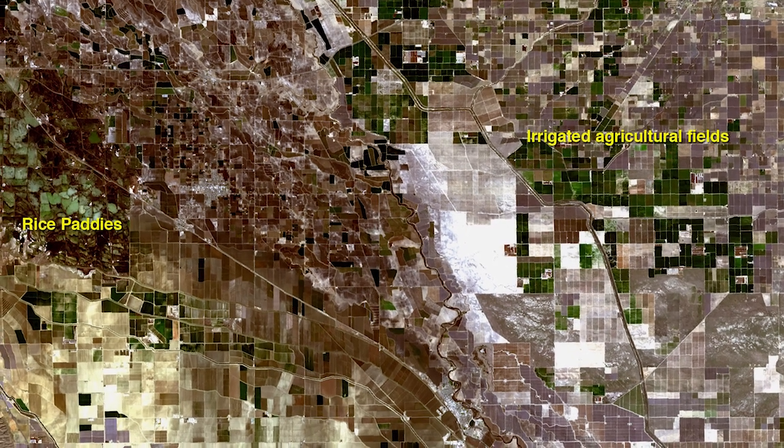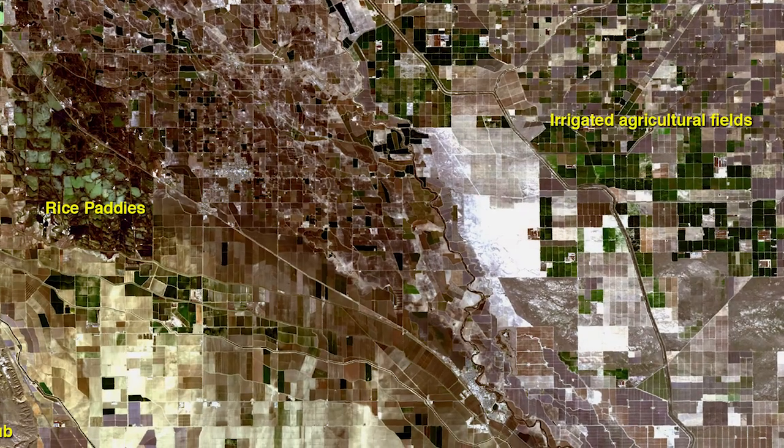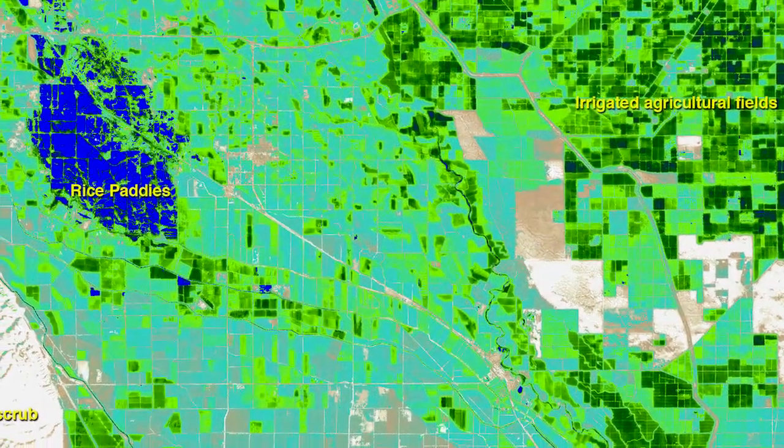Healthy, well-watered plants tend to be cooler. When the soil moisture starts to run out, they don't have enough water to evaporate, and the leaf temperatures start to elevate. We can measure those elevated leaf temperatures and canopy temperatures from space with these thermal sensors — essentially using them as giant space thermometers to map out where the crops, forests, and grasslands are healthy, and where they're more stressed and not doing so well.